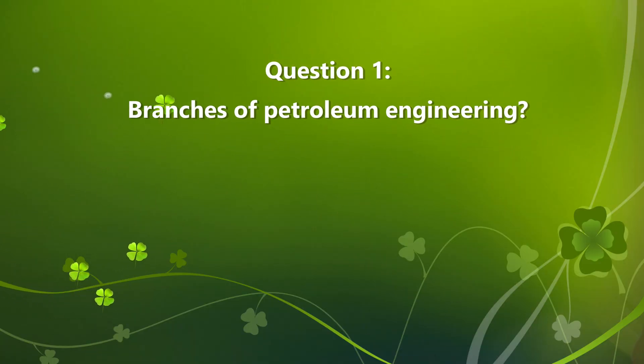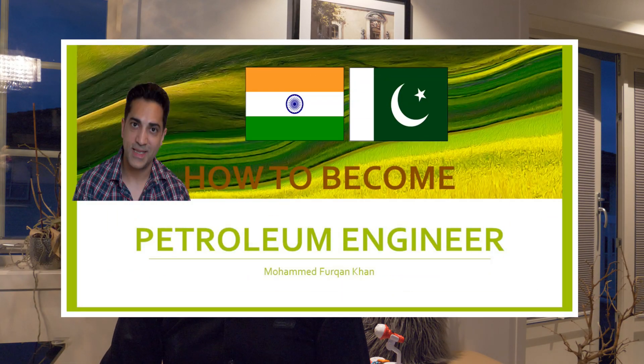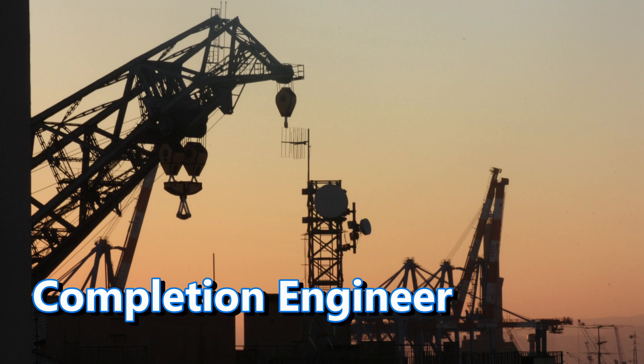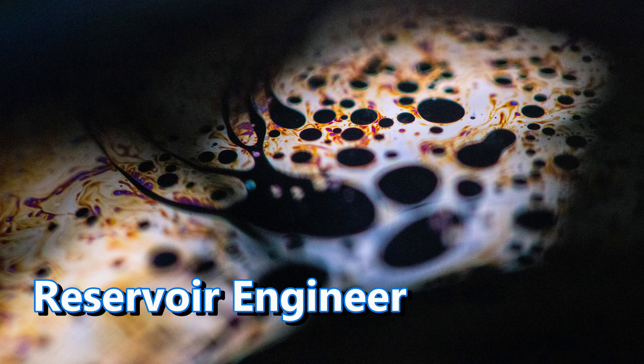How many types of petroleum engineers are there? As I've also mentioned before, petroleum engineers are of many types. Basically, if you differentiate them, you have completion engineers, drilling engineers, production engineers, and reservoir engineers.